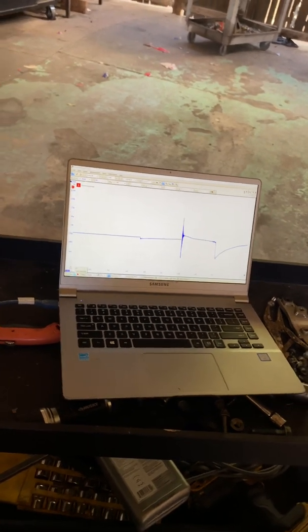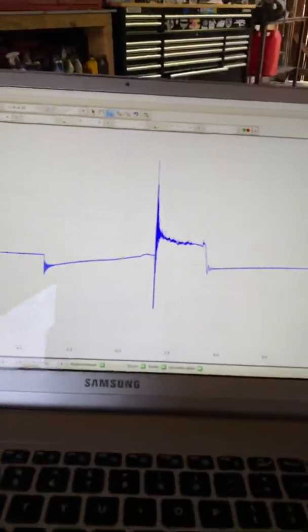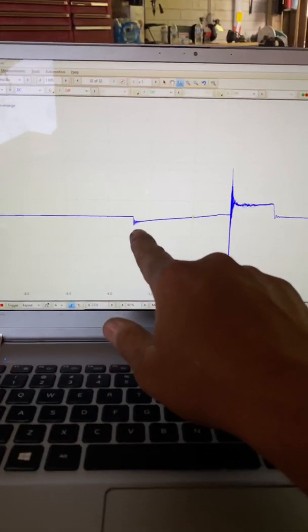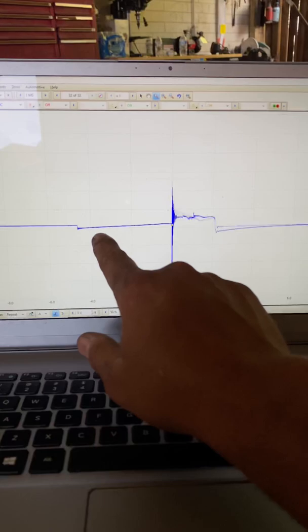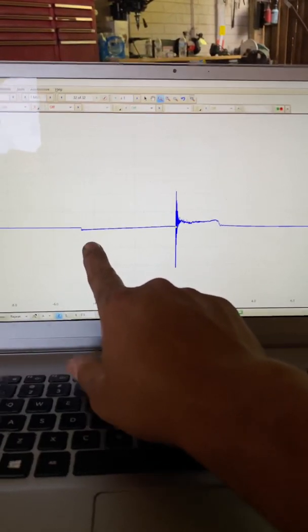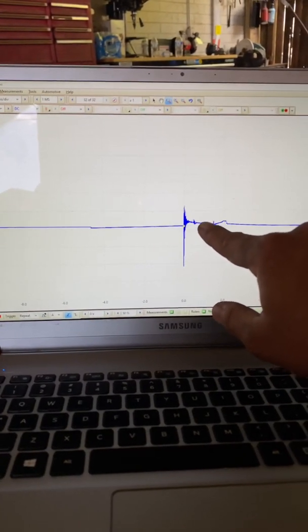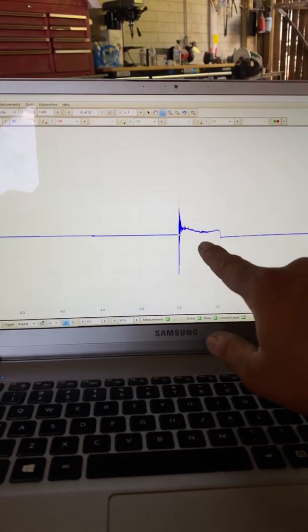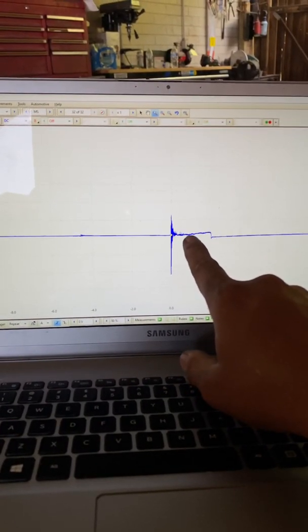I'm going to leave my wand on cylinder two for reference. The computer sends out a control wire signal to the ignition coil — that activates the coil. Once the signal is sent, it drops the current and releases it. When it releases, it strikes and this is the burn time where the spark plug is actually firing. We do see a lot of distortion here — this coil is currently not firing how it should.